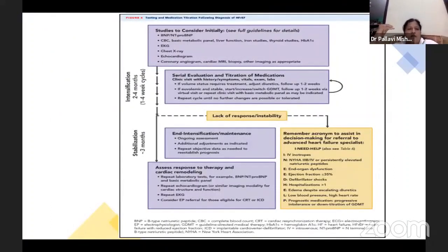If a heart failure patient comes to us, we first evaluate the patient, then investigate with BNP, pro-BNP, all blood tests with HbA1c, ECG, chest X-ray, echocardiogram, and other tests. Then we start guideline-directed medical therapy as recommended by various societies. We titrate slowly and maintain the patient on the drug if stabilized, and again investigate blood reports.